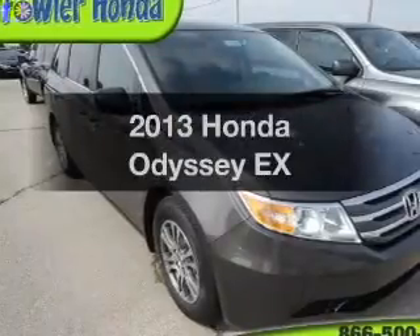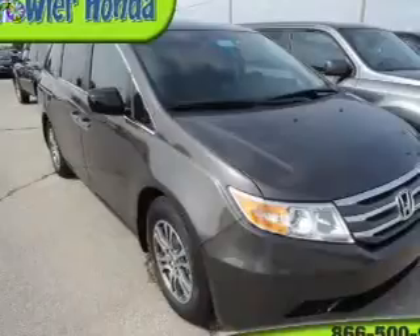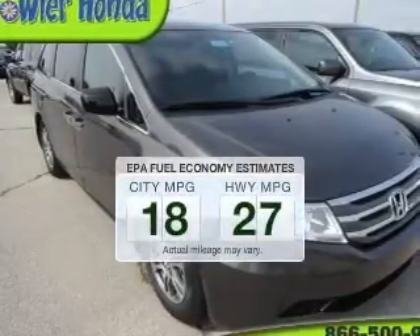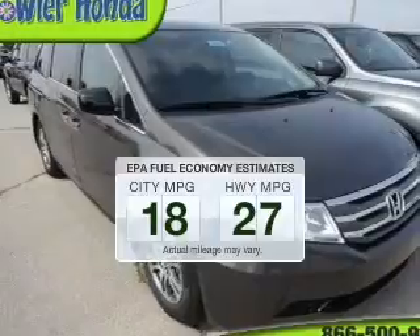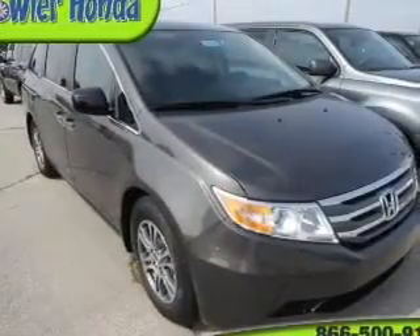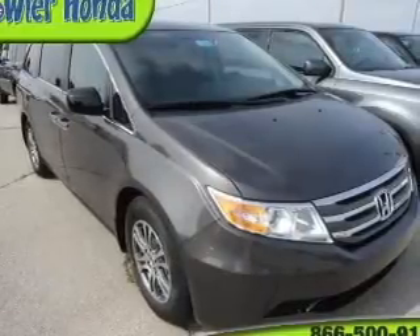Introducing the 2013 Honda Odyssey. If you're looking for a first-rate auto, this one could be yours today. Better gas mileage means better long-term driving, and this ride delivers with a great low fuel consumption rate. The powertrain includes front-wheel drive with a solid six-cylinder engine, driven by a five-speed automatic transmission.